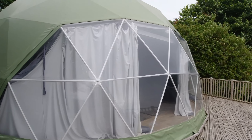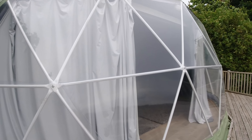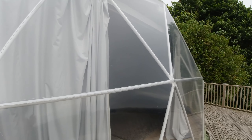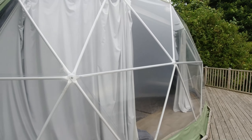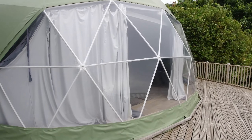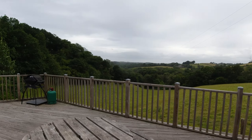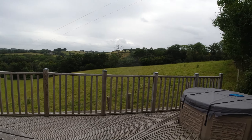It reminds me of structures in the Eden Project, so this is probably Teflon or some kind of plastic. If you're interested in staying in one of those, I can send you a link to the site. The unit is absolutely spectacular, the view is fantastic, and there is a hot tub.